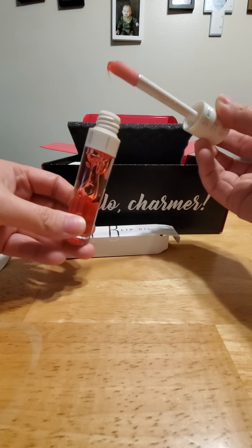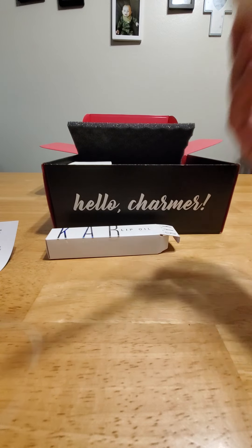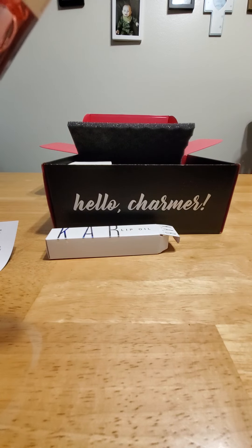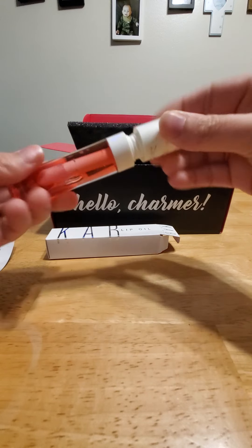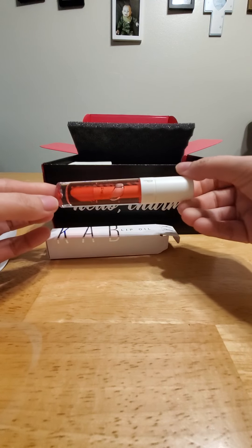Let's smell this and see what it smells like. It doesn't smell bad — it's got a nice, rosy, candy-ish smell to it. Can't wait to try this.